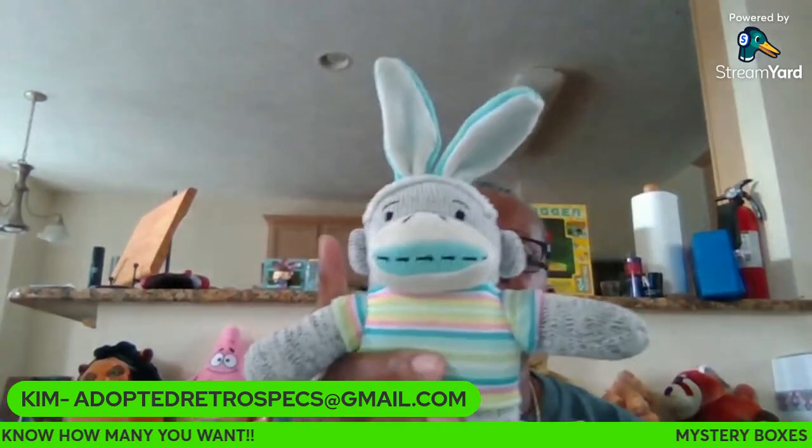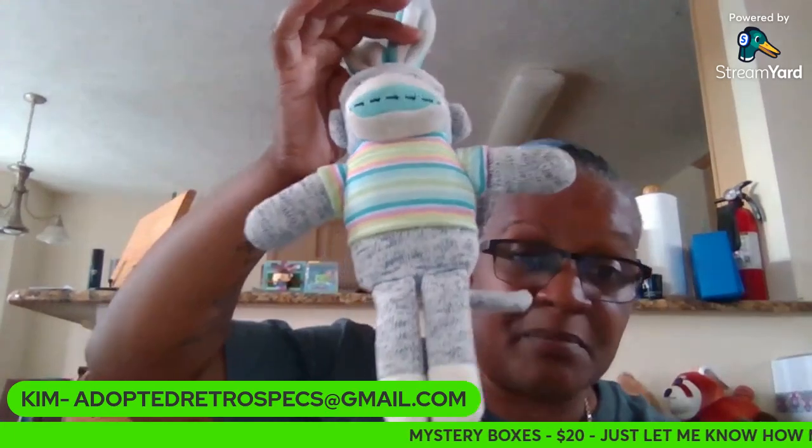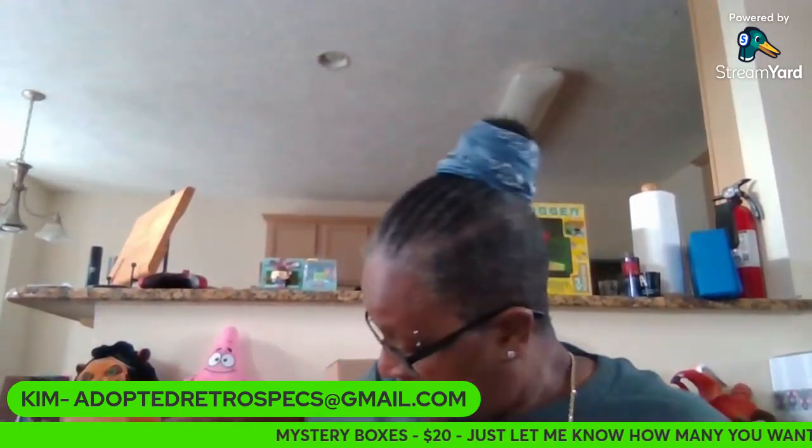Number four is a little rabbit sock monkey — sock monkey, not money. That's number four.